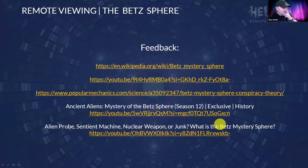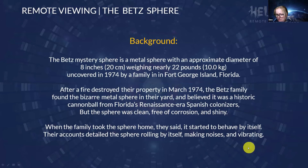I gave you guys feedback as well so you could see all these different sources of information. There's tons of podcasts and all sorts — this has been a thing of mystery for going on 30 to 50 years now. People still don't know what happened to it, and there are allegations that when the US military took the sphere away to do testing, what was returned to the family wasn't the same sphere — they think it was replaced with a fake.